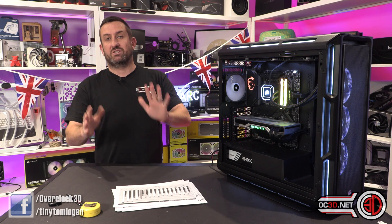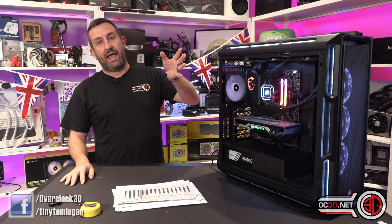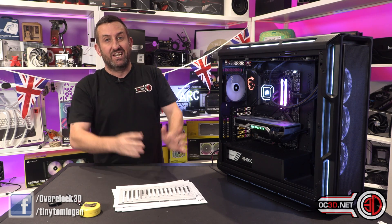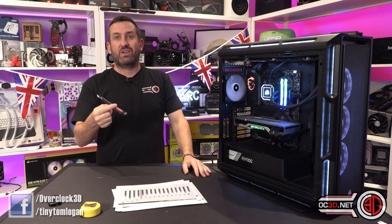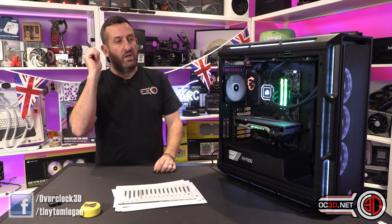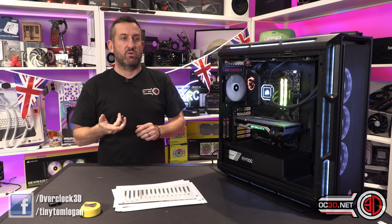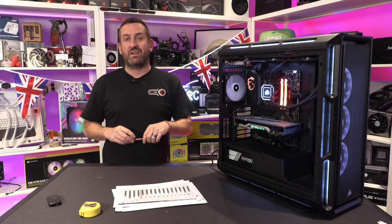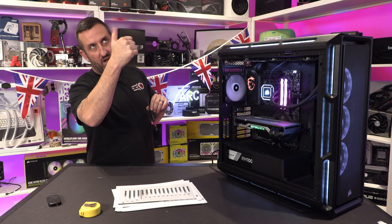Please remember to like, subscribe, and comment. There's loads of stuff going on on Instagram, and I'm trying to stay very active on the Tiny Tom Logan Facebook page — head over there if you're interested. There's a lot of stuff that's been going on behind the scenes, and I'm going to be sharing some pretty cool things with you all soon. This has been the tiniest one with another video for you — love you guys!